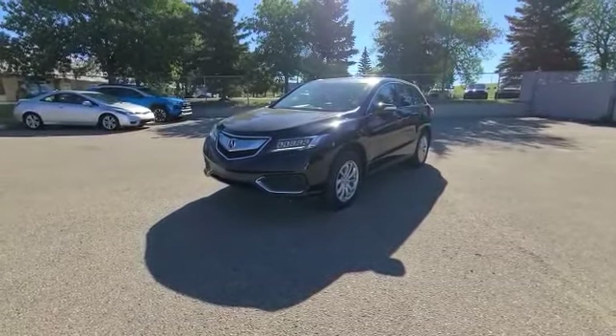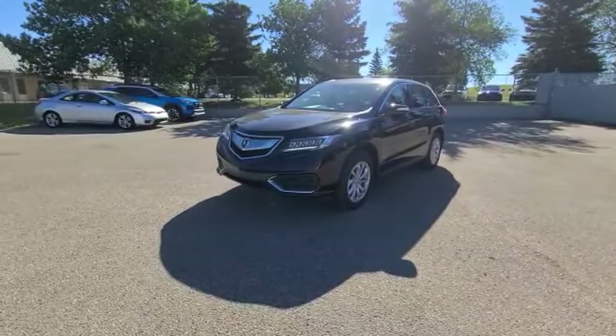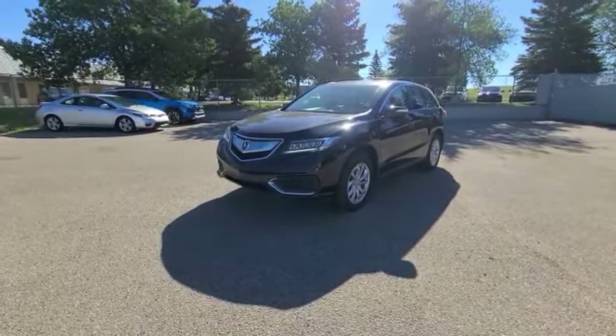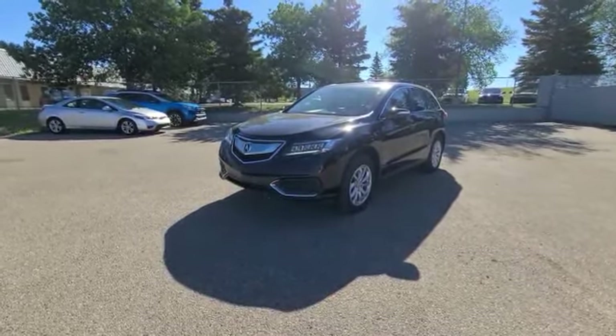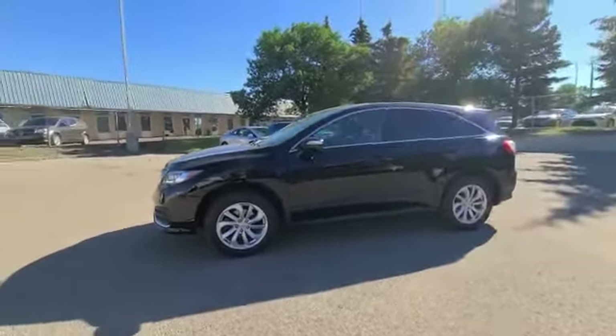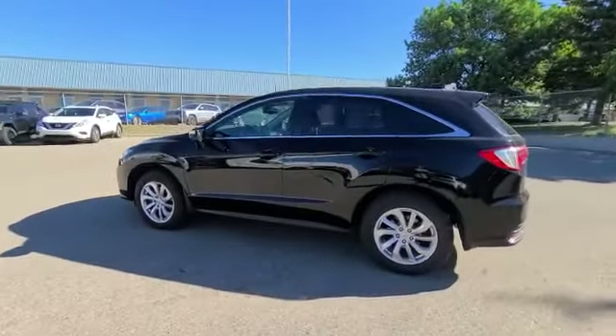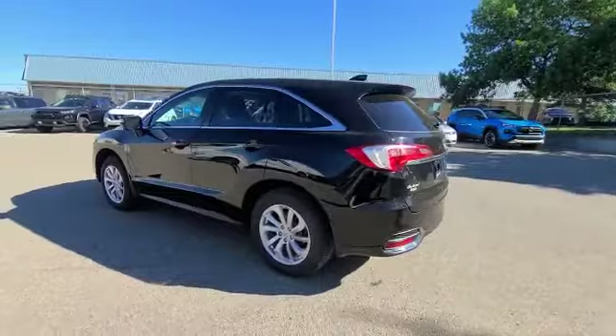This RDX has keyless entry as well as all standard safety options from lane keeping assist, active cruise control, lane departure mitigation, blind spot monitor information, backup camera. And when you come to the side, as you can see, the rims are looking fantastic. The black is looking fantastic on the vehicle as well.